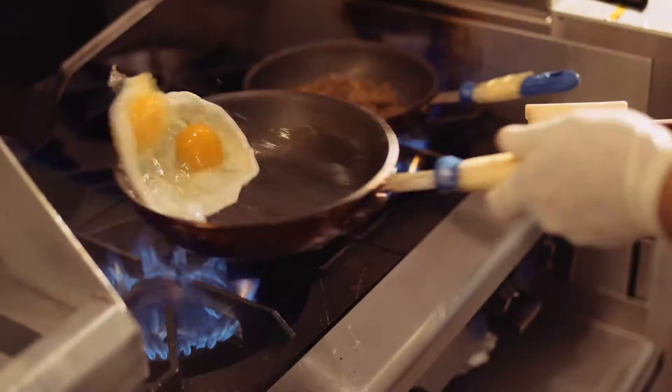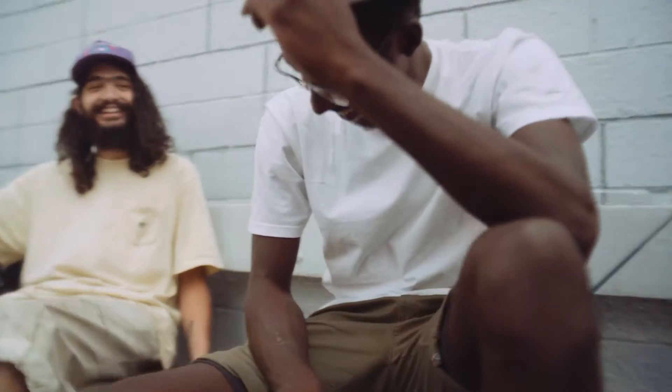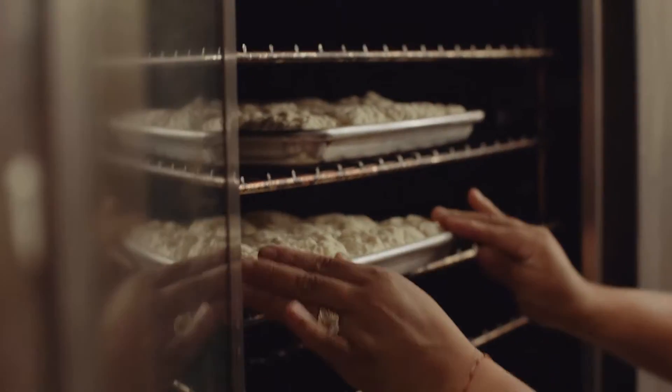Every cook has their computer screen where only the items they need to make show up. You have the tech element, you have the food element, then you have the customer experience element.